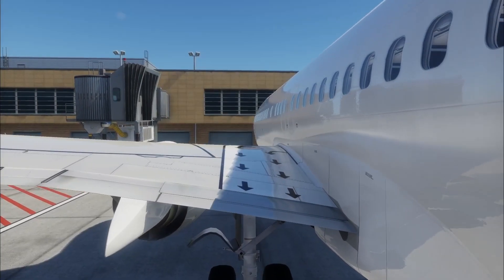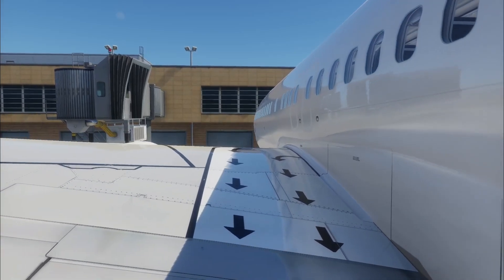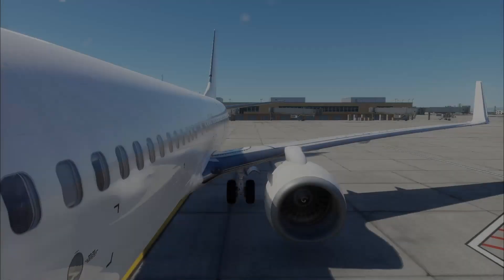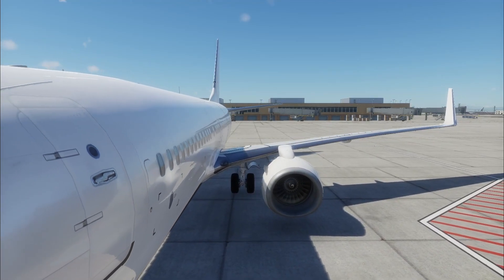The front and rear exits have emergency slides to aid with evacuation of the aircraft, however the wing exits do not have emergency slides. Why is this the case and what are the implications of this?